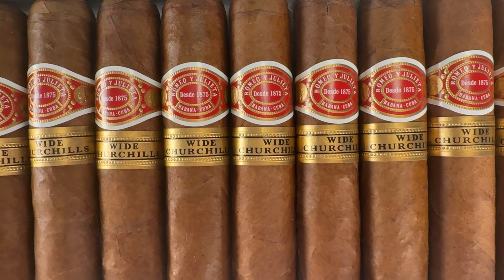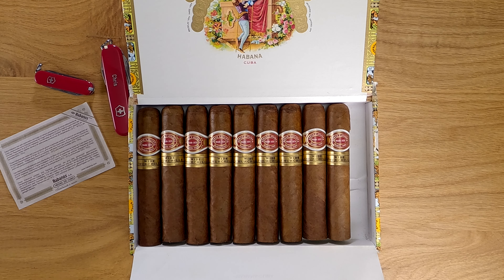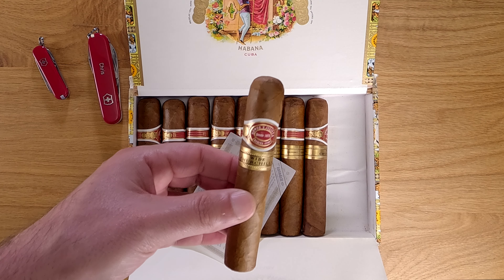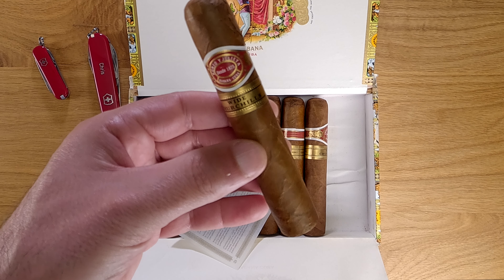They are very smooth and oily. The camera sometimes magnifies imperfections, but these really do have a nice Cuban Colorado wrapper that's close to flawless. Getting to the tasting notes, I have smoked a lot of these cigars.